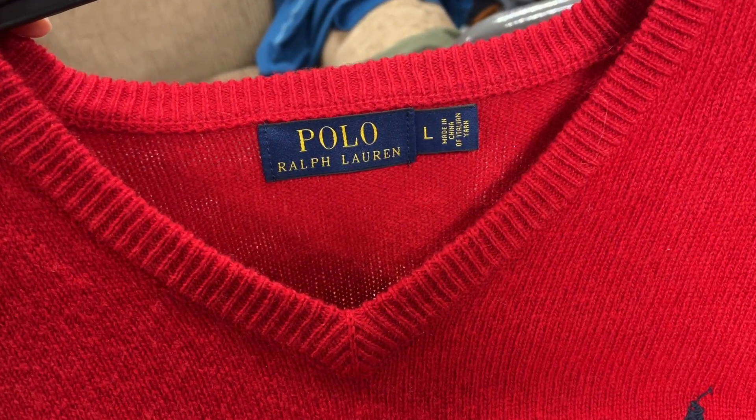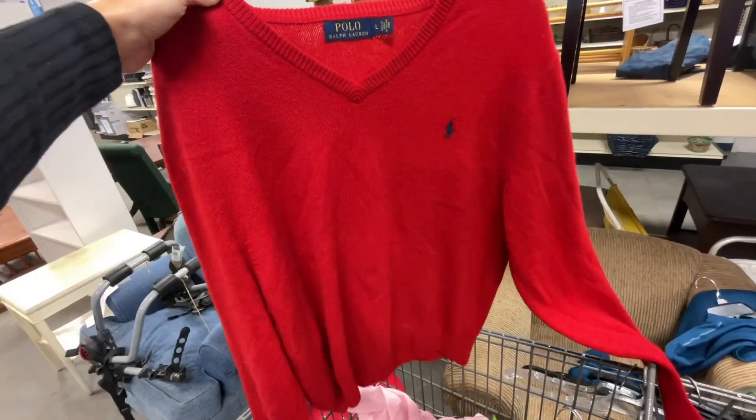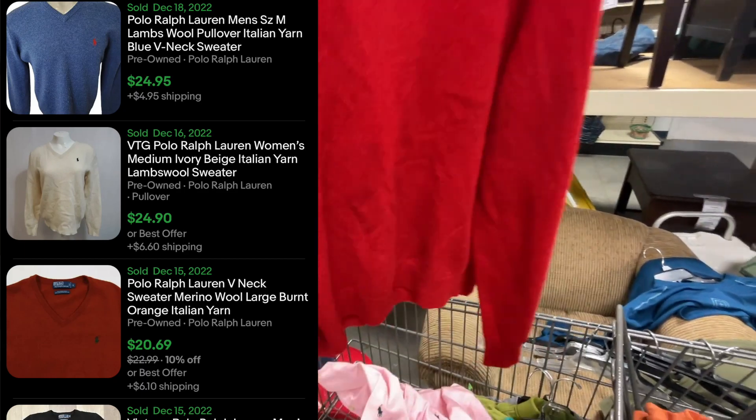I found this Polaro Florent Italian yarn sweater — nothing crazy, no crazy money here, but $25 plus shipping I'm confident we can get for it. Alright guys, that sums up today's thrifting video. Thank you guys so much for watching, and thank you for 2,000 subs — 2K! We finally hit it because of you guys. Remember to continue to be rad. Hit like and subscribe if you haven't already, and we'll see you in the next video.